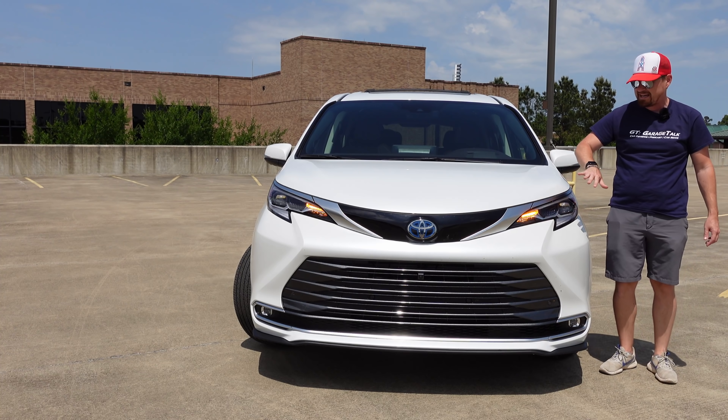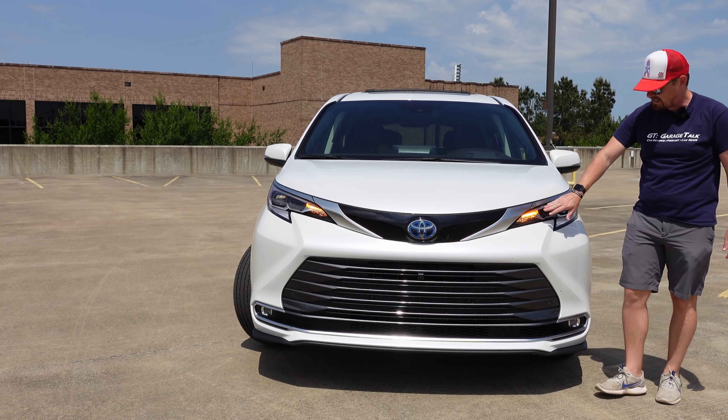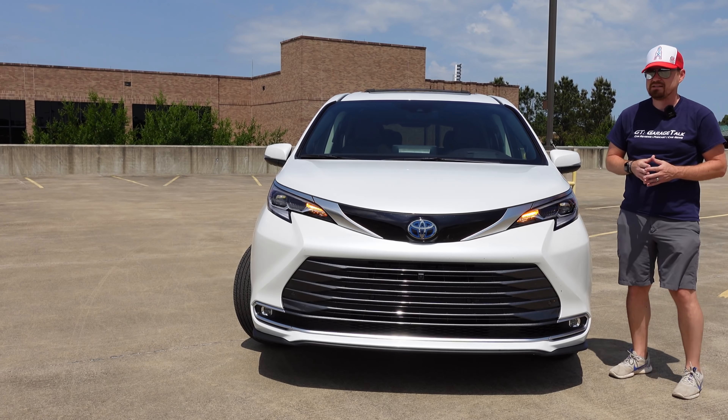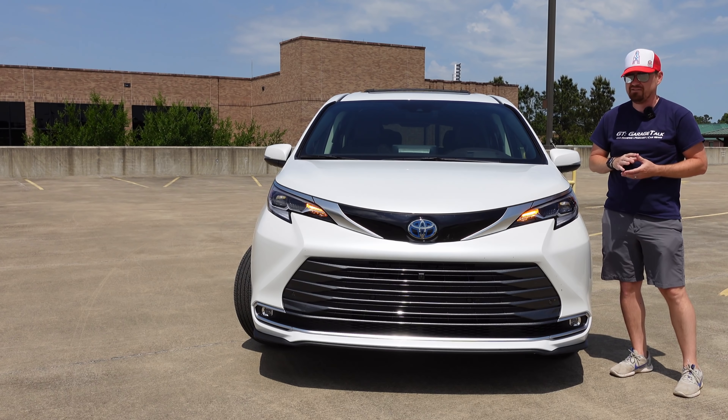You get LED headlights up front that do a great job, and LED turn signals. Very cleaned up, very modern front end on this Toyota Sienna. But let's move around to the side and see what makes this minivan a minivan.